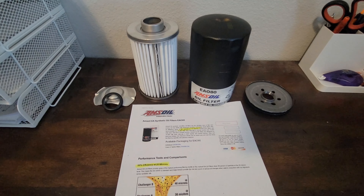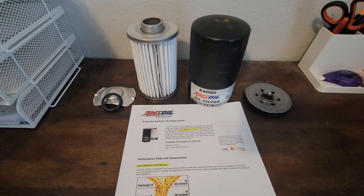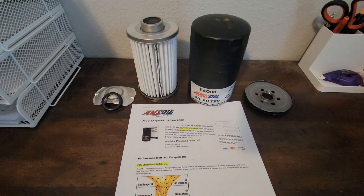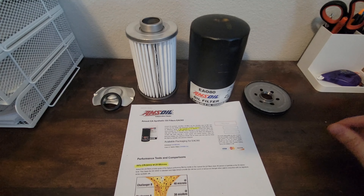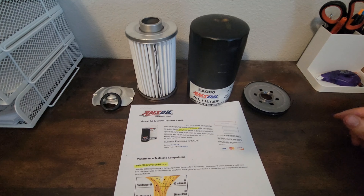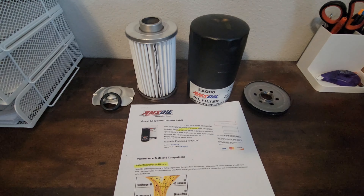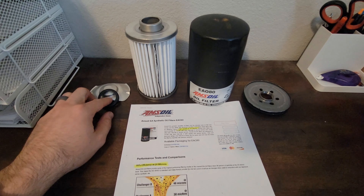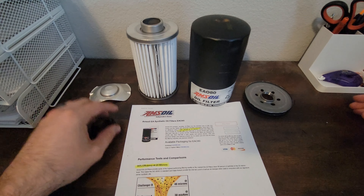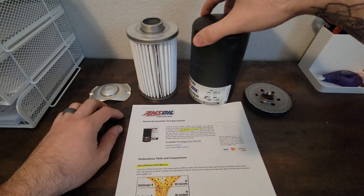Hey YouTube, Tyler the Hot Shot Hauler here bringing you another oil filter review. This was actually from a subscriber who asked me to try this oil filter out on my truck. I bought two of them and cut one open so we can take a look. The oil filter in question is the AMSOIL EA080 — this fits the 5.9 and 6.7 Cummins engines. It is made by AMSOIL. I am not an AMSOIL guy; I've never really caught on to the fad. The filter costs about $20 to $25.